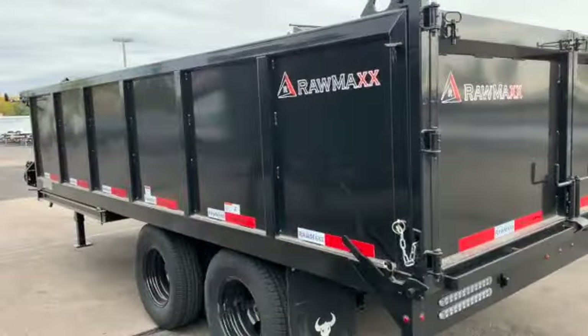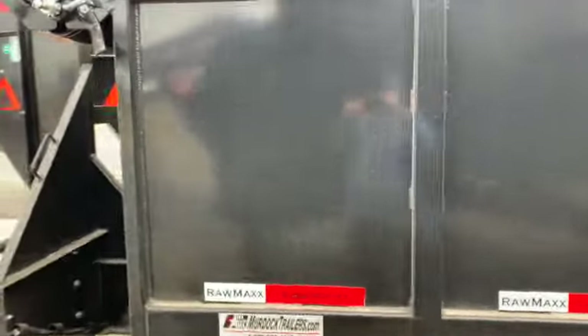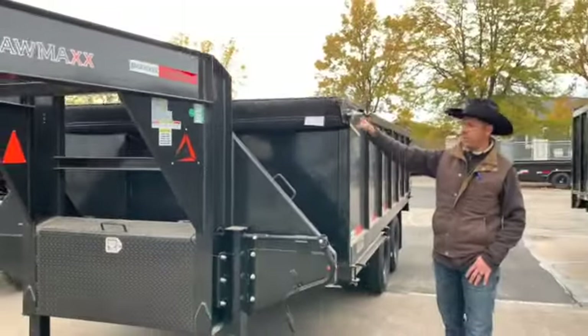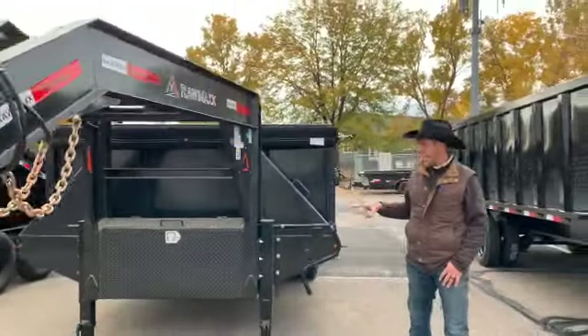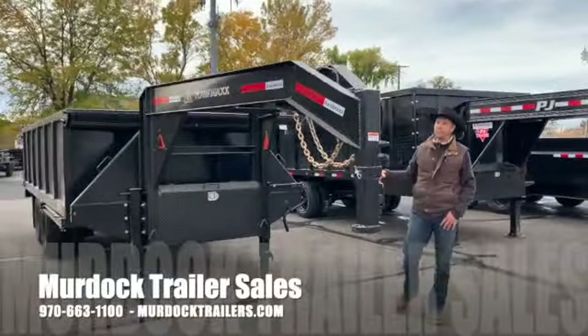With the ramps we're going to have heavy duty tie rings inside the trailer. These are a fully powder coated trailer. We're also going to have the tarp kit feature, dual jacks, and big heavy-duty power up power down hydraulics with charger.